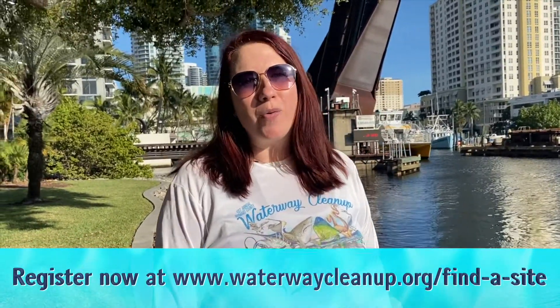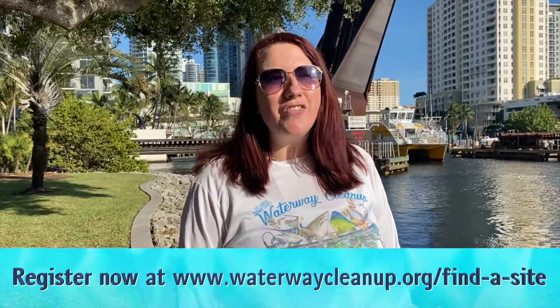This year's event comes with many changes from years past, but even though it may look different, we can still make a difference together. So what are you waiting for? Head on over to waterwaycleanup.org now to register for all the days that you can get outside and clean up our waterways.